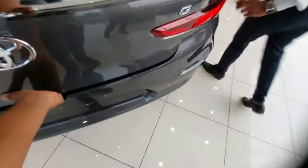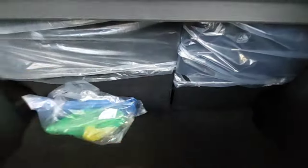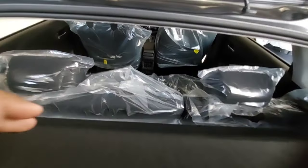Let's check the boot capacity — you get 318 liters of boot space. It is quite deep, and there is a boot light as well as some additional storage space. Underneath the boot floor you get the spare wheel, which is 15 inches — one inch smaller than the normal wheel. You also get a 60:40 split seat setup. There is a parcel shelf so you can keep small shopping bags there, but don't overload it.